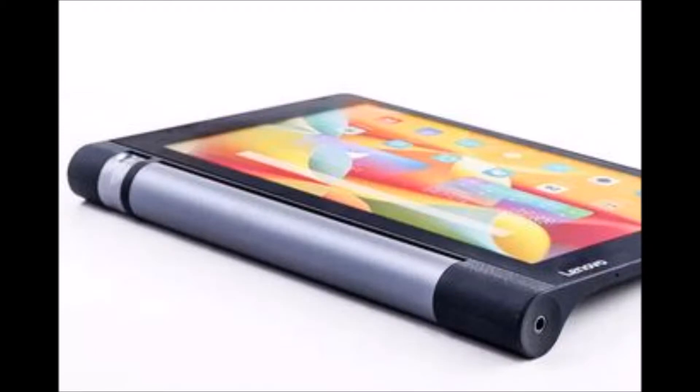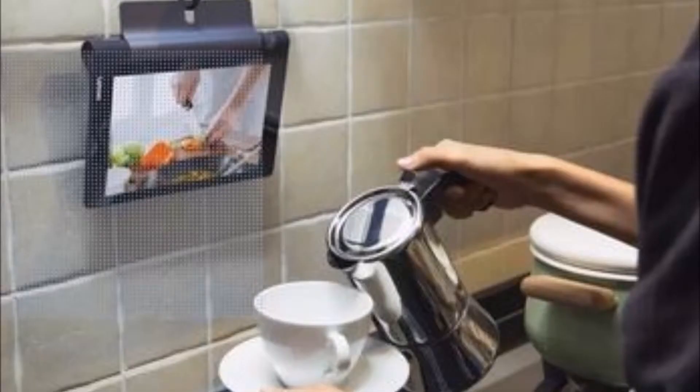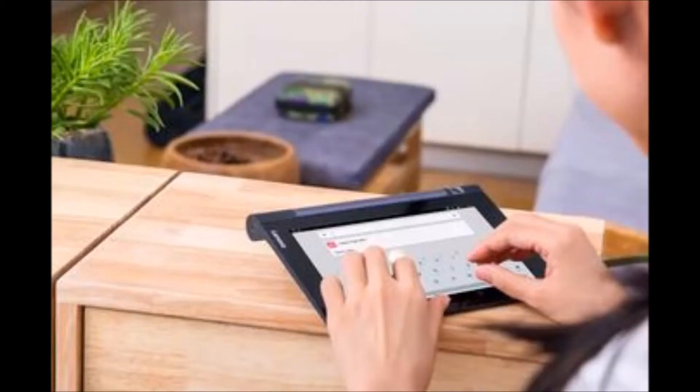Watch movies as you lay on your bed or as you sit on the couch with its 4 modes. Love to watch TV shows? Binge watch your favorite shows on the Lenovo Yoga 3 Tablet, which has been designed for multimedia. Enjoy this Lenovo Yoga Tablet in 4 different modes.